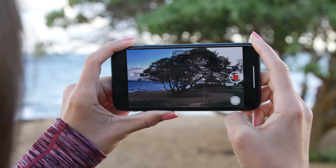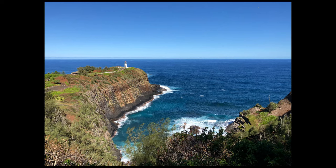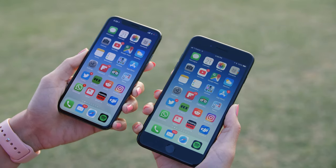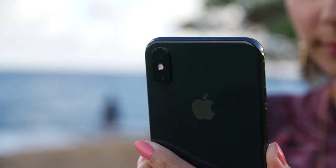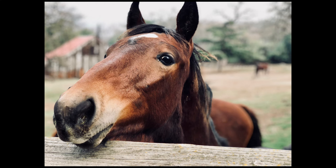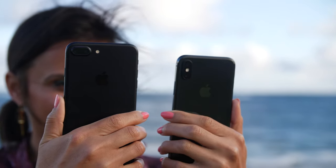It seemed to have better dynamic range as well, and the way it captured HDR photos was more accurate. The new screen also made the pictures just look better on the phone itself. Having a smaller phone was more convenient when taking pictures. Portrait mode was a bit more usable but it was still hit or miss. Being able to record 4K at 60fps was a nice feature.